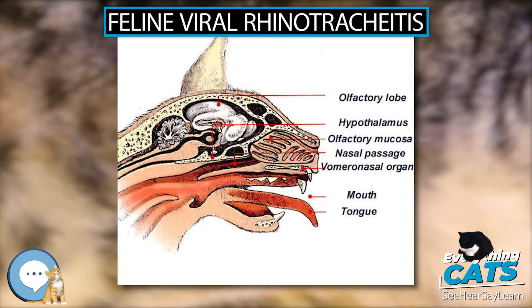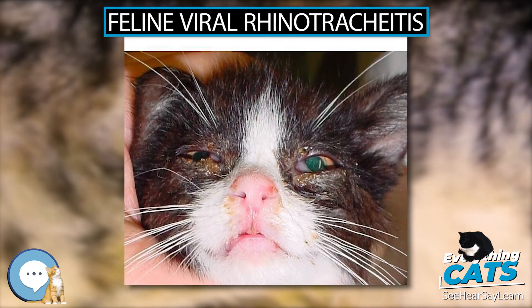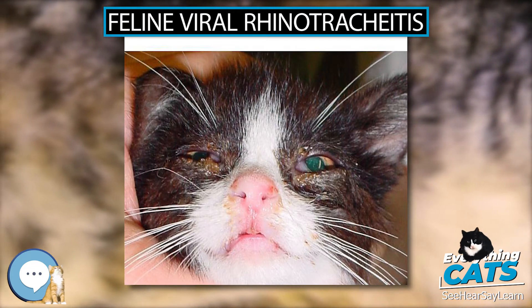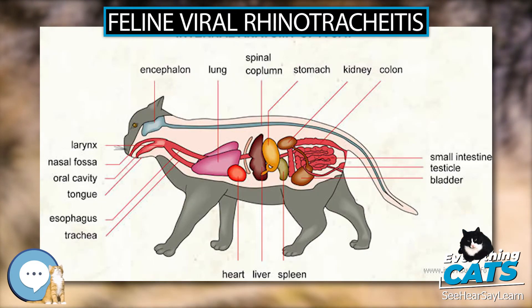Transmission. FVR is transmitted through direct contact only. It replicates in the nasal and nasopharyngeal tissues and in the tonsils. Viremia — the presence of the virus in the blood — is rare. The virus is shed in saliva and eye and nasal secretions, and can also be spread by fomites. FVR has a 2–5 day incubation period.